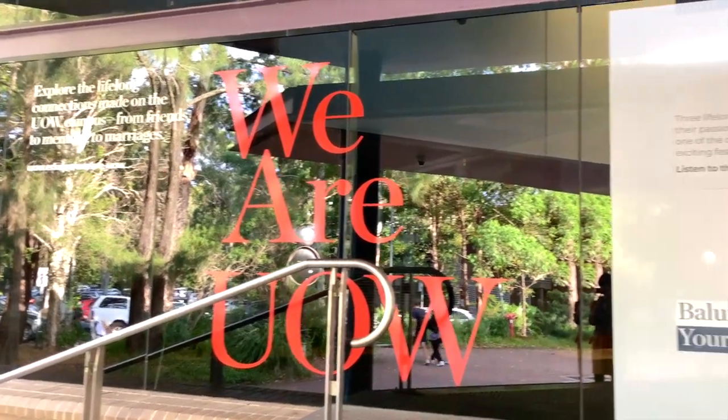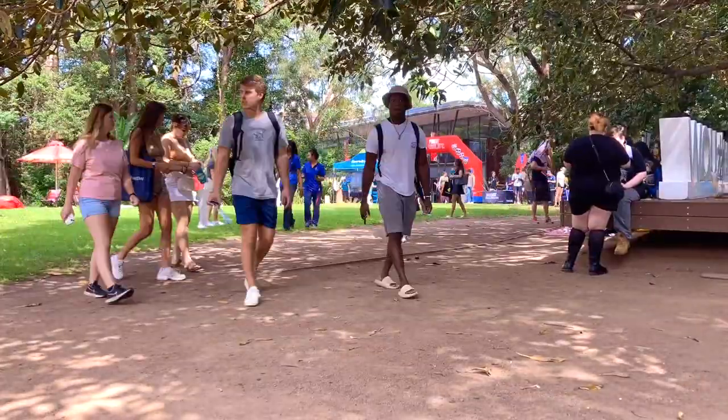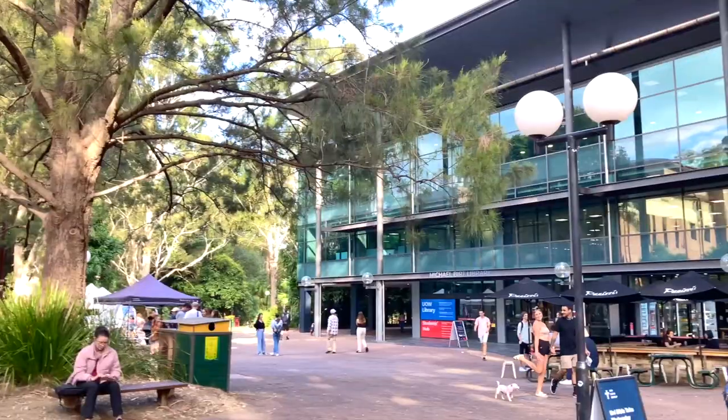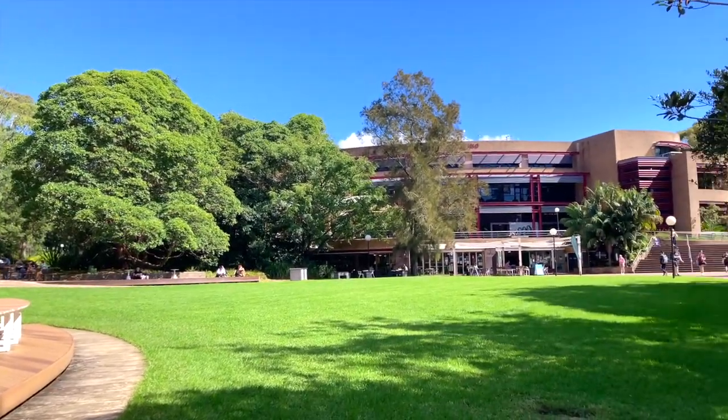Hi everyone! In this video, I'd like to take you to the campus tour of the University of Wollongong. I picked up facilities you should know, so enjoy the atmosphere and the vibe of the University of Wollongong.